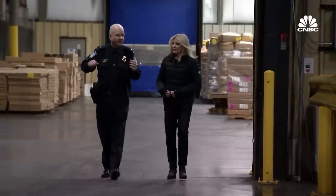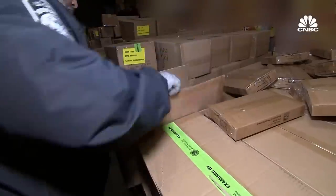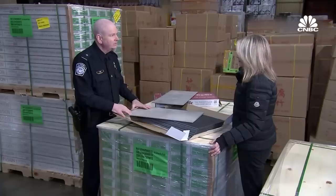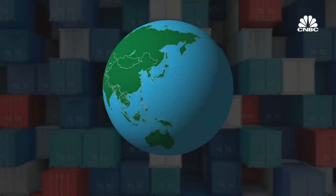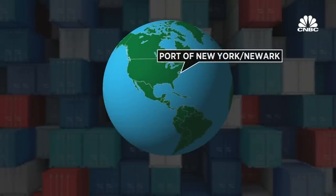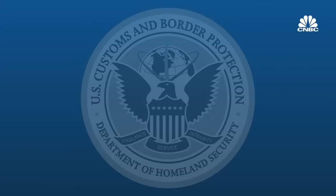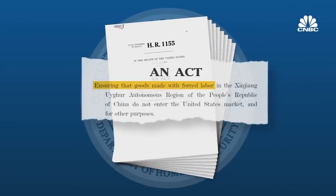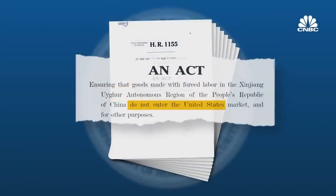Right now we're in a warehouse where we conduct examinations. Our cameras got exclusive access to Customs and Border Protection's battle to stop products produced with slave labor. We're probably holding somewhere in the vicinity of 200 or so full container loads of this commodity — about $15 million — all shipped to the port of New York and Newark, and all of it detained. The team here at the port is enforcing the Uyghur Forced Labor Prevention Act, ensuring goods made with forced labor in the Xinjiang region of China do not enter the United States.